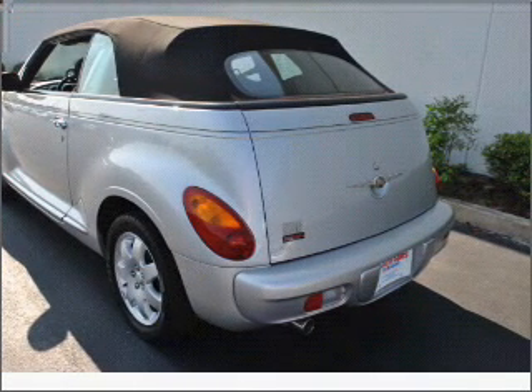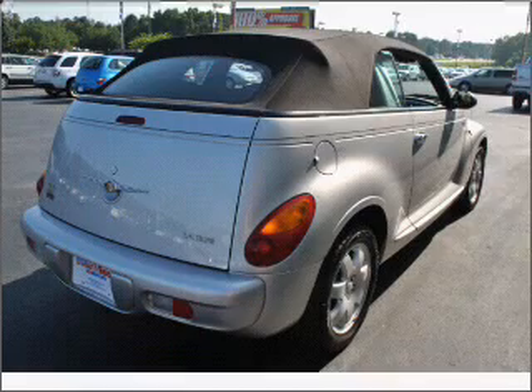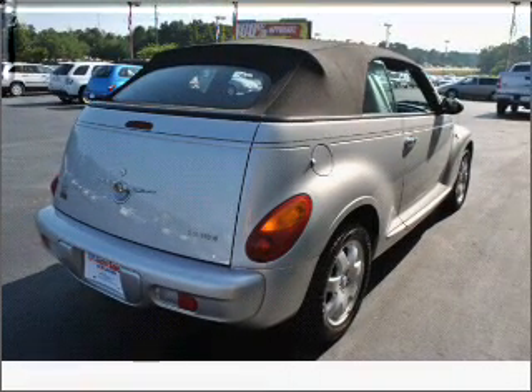Our website offers more information on all of our vehicles. Call us today to start test driving. We'll be right back.